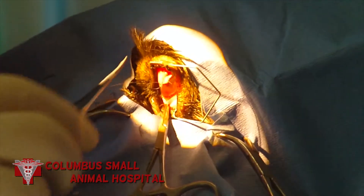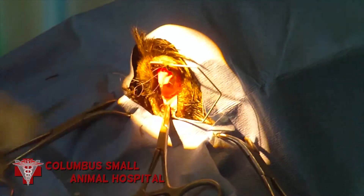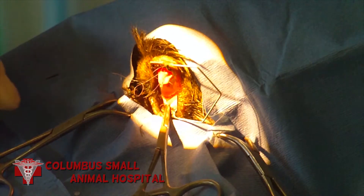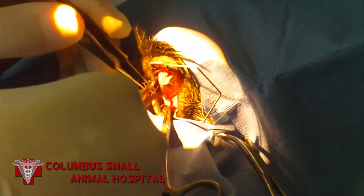This piece of conjunctiva is a vessel-rich surface. That's why we leave it connected, so that the blood will flow into this peninsula, bringing building blocks to repair this corneal defect.